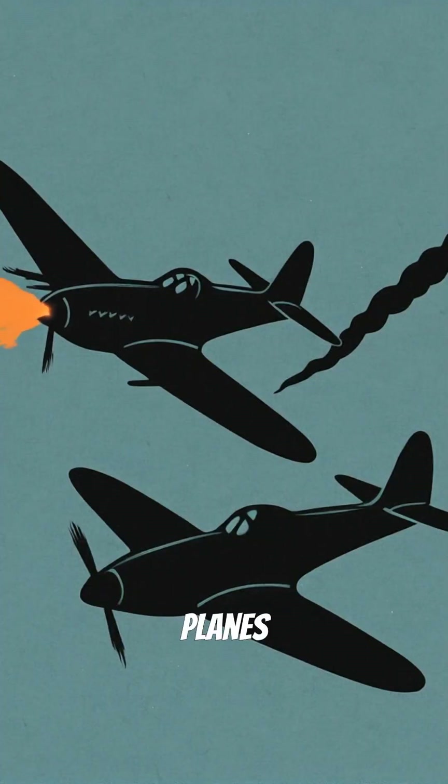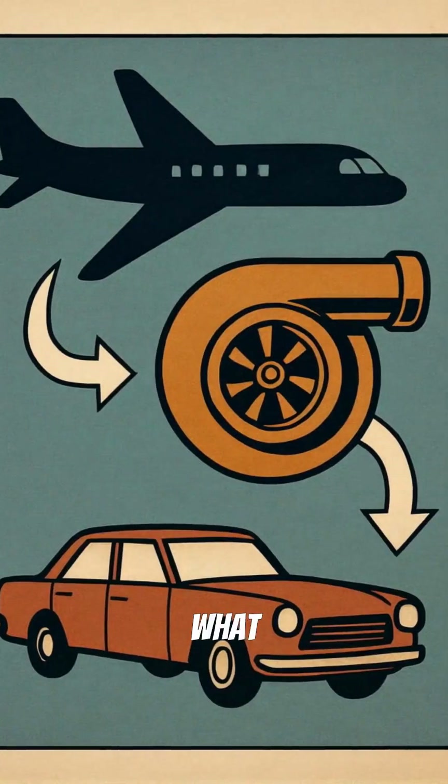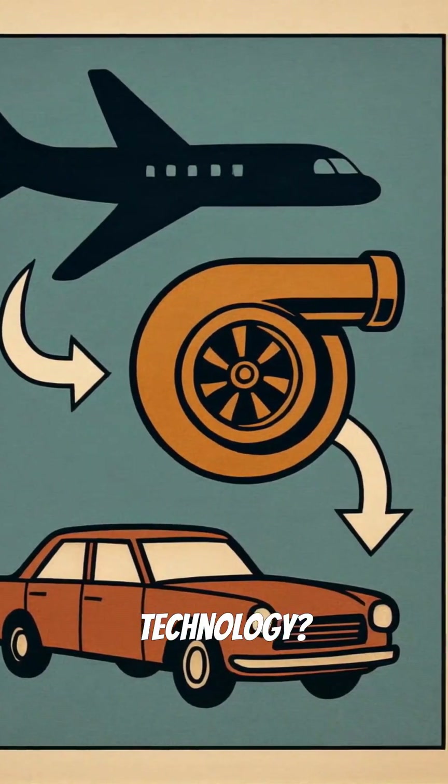World War II fighter planes dominated dogfights thanks to turbocharged engines that maintained power at crushing altitudes. But peacetime brought new challenges — what to do with all this aviation technology?